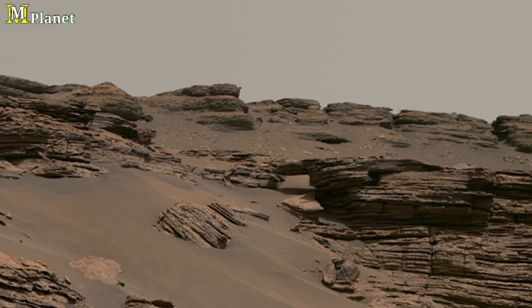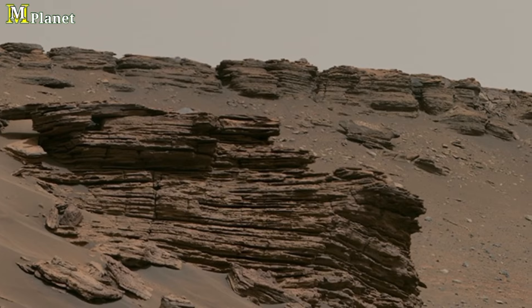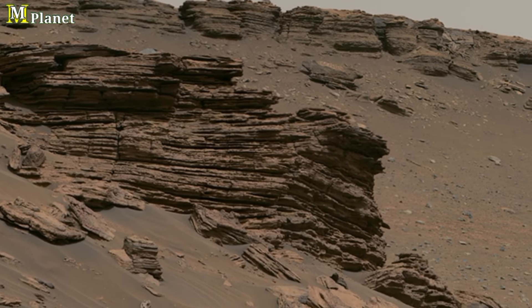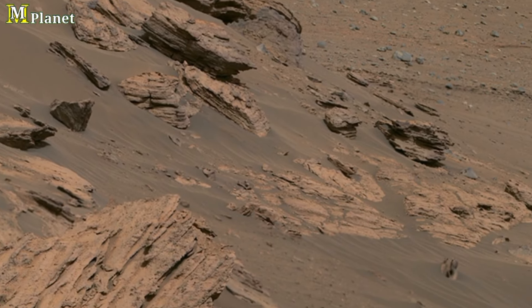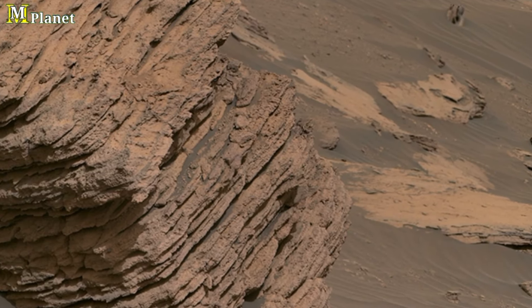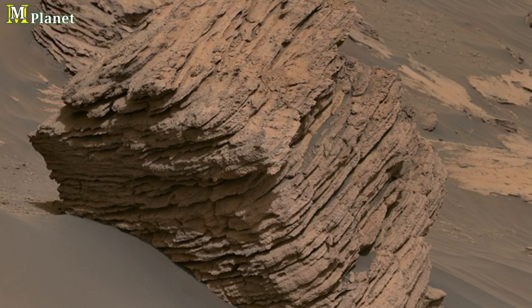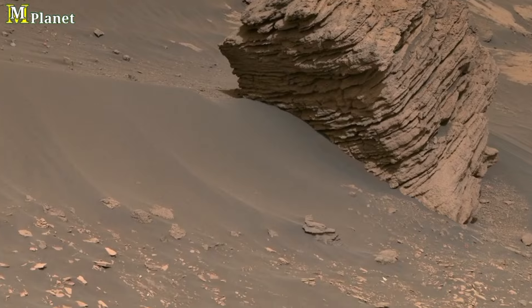As we conclude, this remarkable diamond-shaped rock is just one of many features hinting at Mars' complex history. Every formation tells a story, and with each discovery we are piecing together the planet's ancient past — one that might have even included signs of life. Through the perseverance of NASA's rover, we are gaining invaluable insights into a world billions of years old.